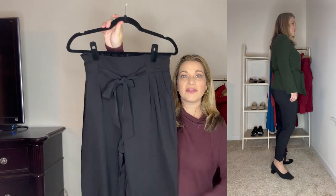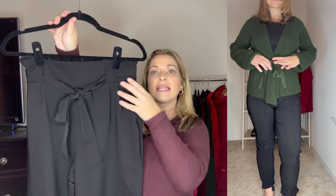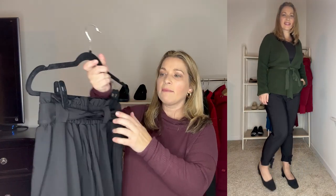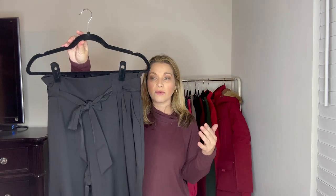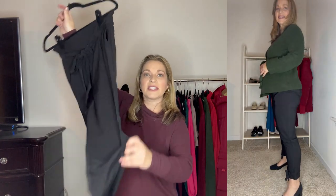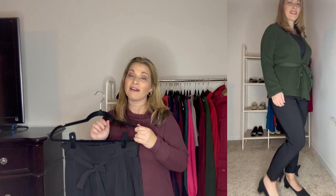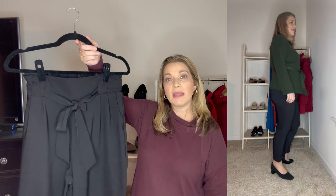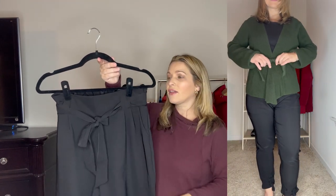These black pants have a tie detail and belt loops, though you can remove the tie belt. They have a great pleating detail in the front with front pockets, and an elastic back so they're a pull-on style. They're a higher rise, comfortable and stretchy. At the bottom there's a cute bow detail you can tie for an added feature at the ankles. I'm 5'5" and they hit right at the ankle — a perfect length. I got these in a medium and they run true to size. They're a great dressy pant.